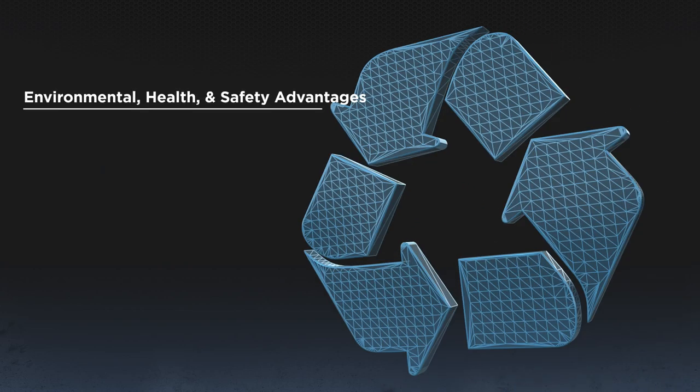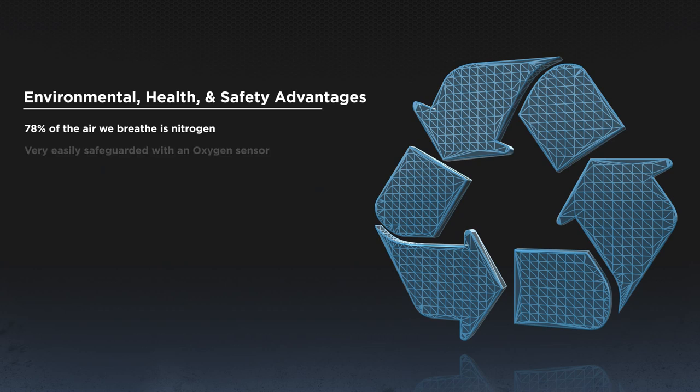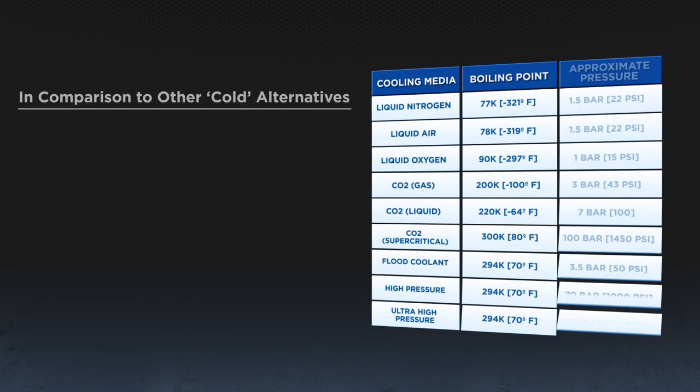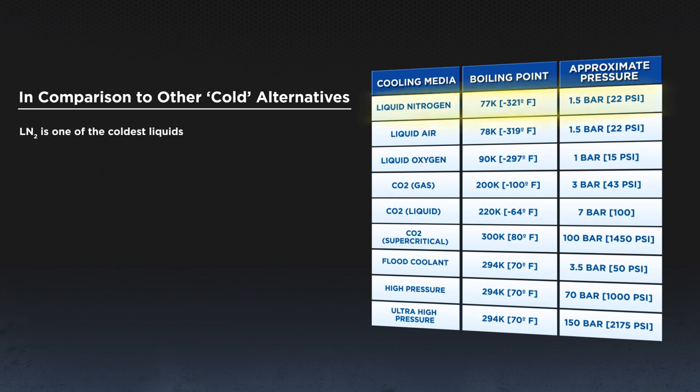We have chosen LN2 as our cryogenic fluid for health and safety reasons. 78% of the air we breathe is nitrogen. We take nitrogen from the air, cool it until it liquefies at minus 321 degrees Fahrenheit, put it through our machines through the cutting tool, and give it back to the atmosphere — we borrow it and then give it back. We can't get any greener than that. We safeguard oxygen depletion with oxygen sensors in case of malfunction or spill, and provide gloves for manual tool handling. In comparison to other cold alternatives, LN2 is one of the coldest liquids. CO2 has been attempted, but it is a greenhouse gas and only a third as cold as liquid nitrogen. A hidden benefit of LN2 is that it creates a nitrogen atmosphere in the work zone and eliminates oxidization, as pointed out by Lockheed Martin and Pratt & Whitney in certification tests.